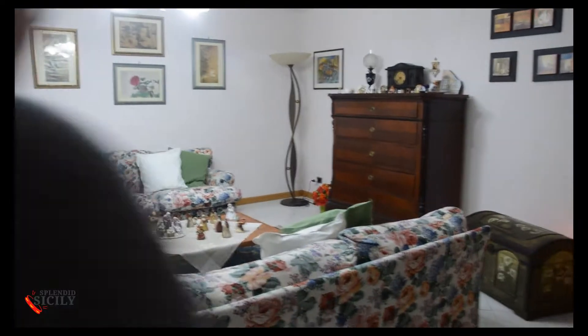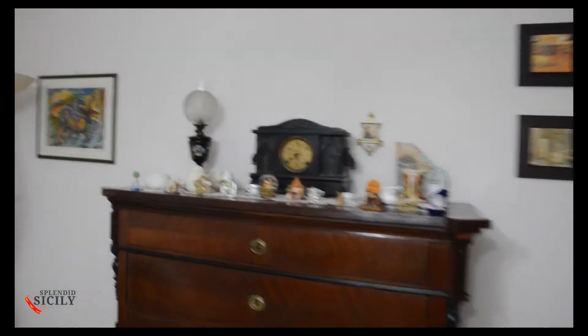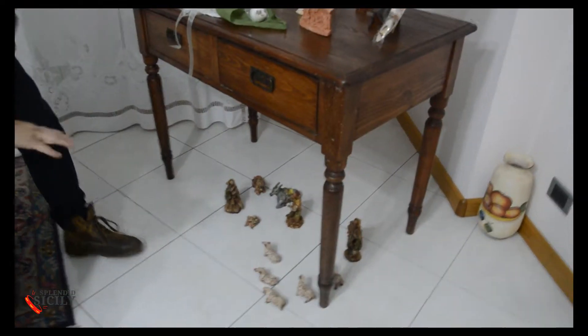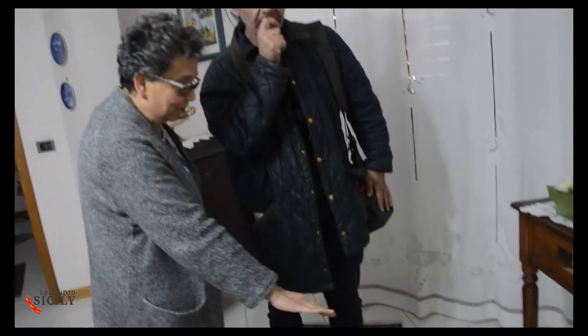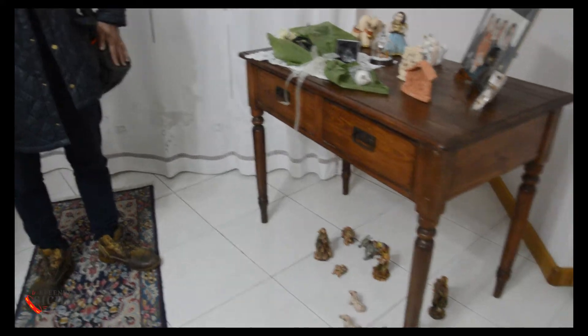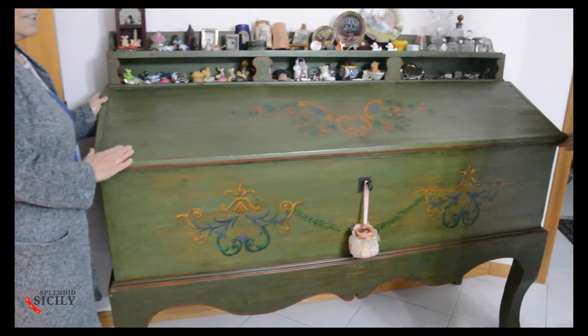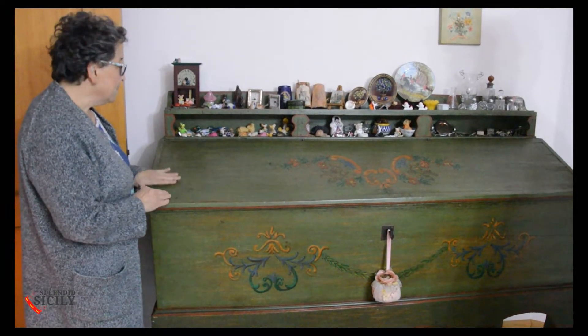Here is the living room of this Sicilian house. There is a nice working gramophone. My mother was born in America. There is also a collection of nativity scenes from around the world — this is the Sicilian one, the most precious of all. And this is a very old Sicilian piece of furniture; we used to keep flour in it.